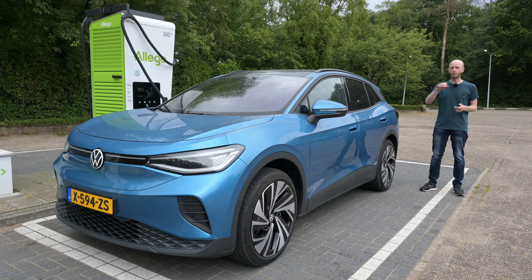What is the real-world range of the Volkswagen ID.4 with the 77 kilowatt-hour battery pack? It's time to find out in this range test. My name is Bastian and welcome to Recharging.